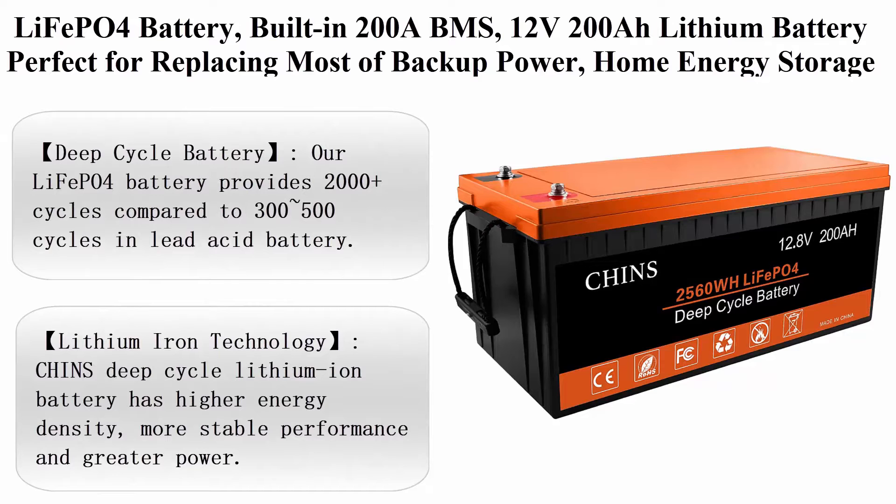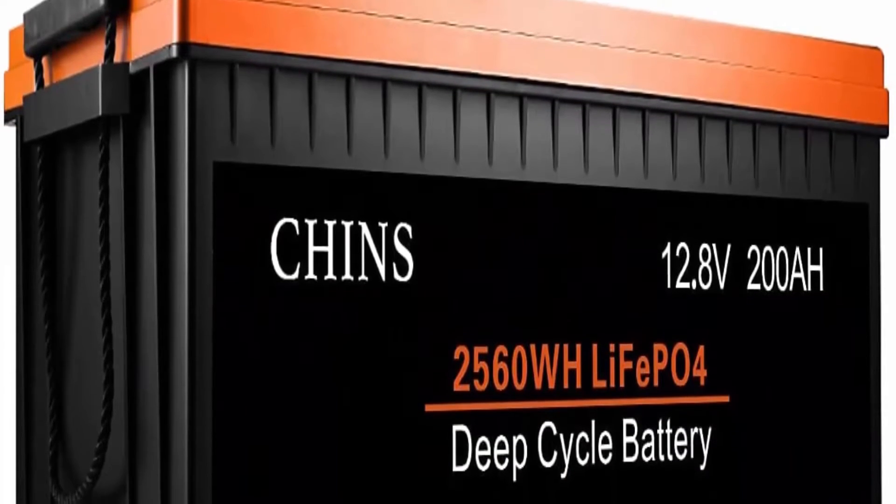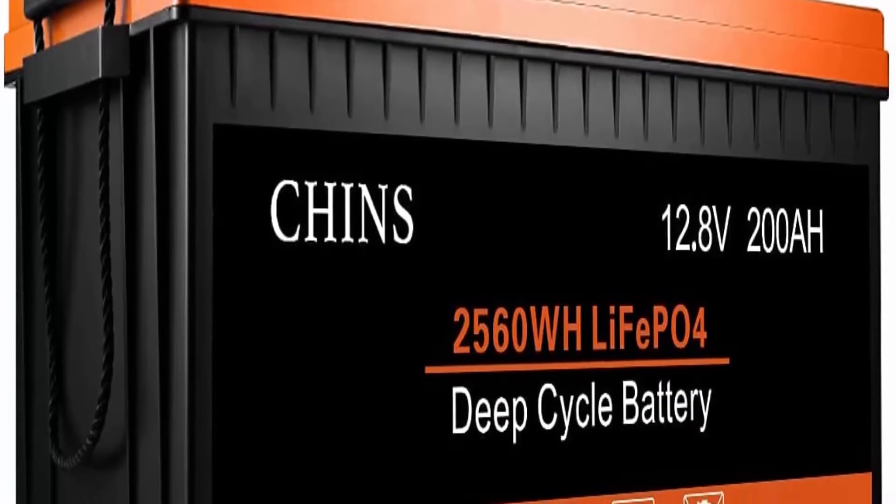Number 5: Lithopo 4 Battery with built-in 200A BMS. 12V 200Ah all-lithium battery, perfect for replacing most backup power, home energy storage, and off-grid applications. Deep Cycle Battery.